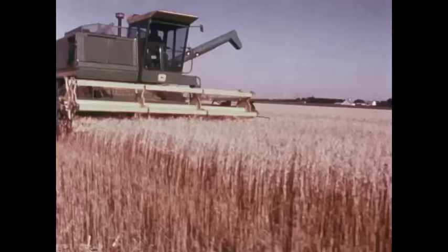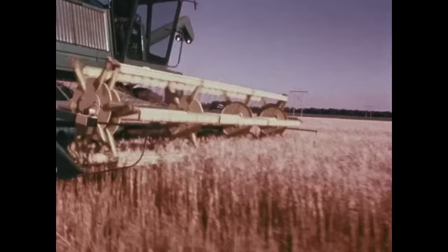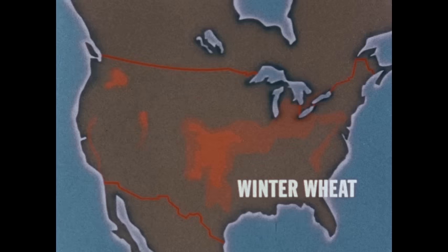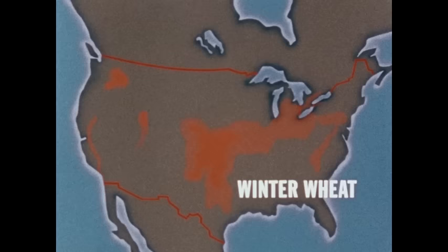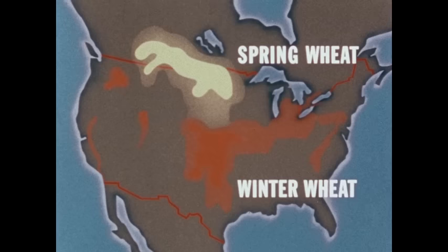Today's wheat farmers in the United States and Canada use specially built machinery to do the job on a large scale. Most of the wheat grown in the United States is winter wheat, planted in the fall — in September, October, or November. In the Dakotas and north into Canada, the winters are too cold for wheat plants to survive, so farmers wait until spring to plant spring wheat. Both spring and winter wheat are harvested in the summer.